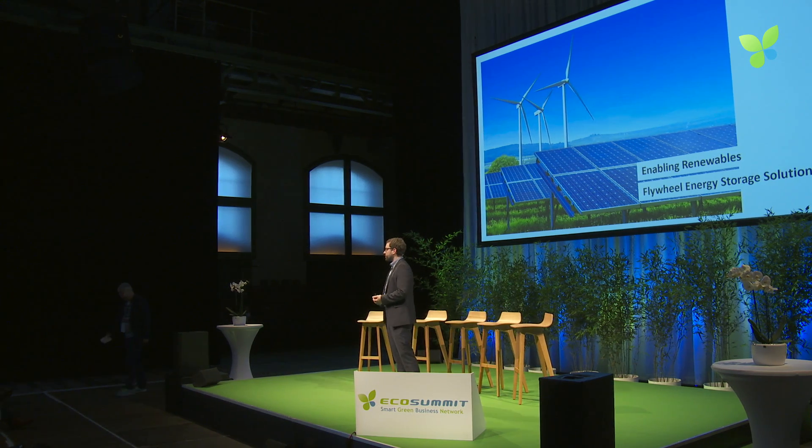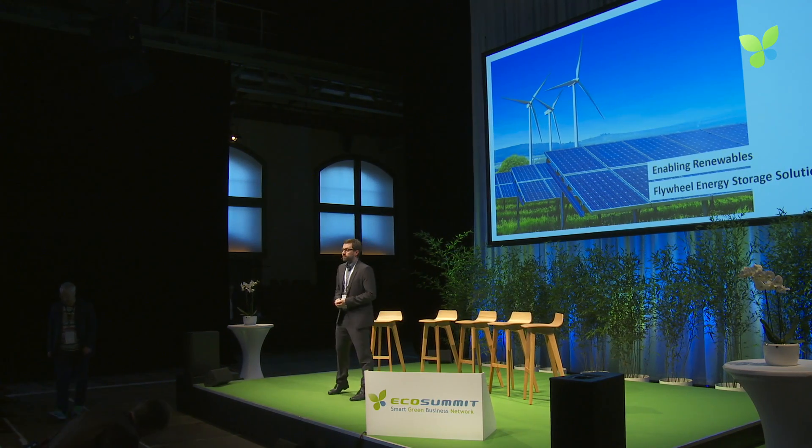It's great being here. I was here last year as part of the Climate Kick pitch. Since then, pretty much has changed — at least the name — and we've made huge steps forward. I want to give you an update on that, but I'll start at the beginning.